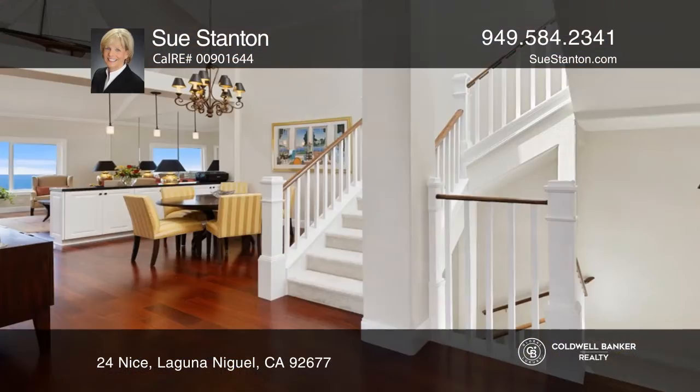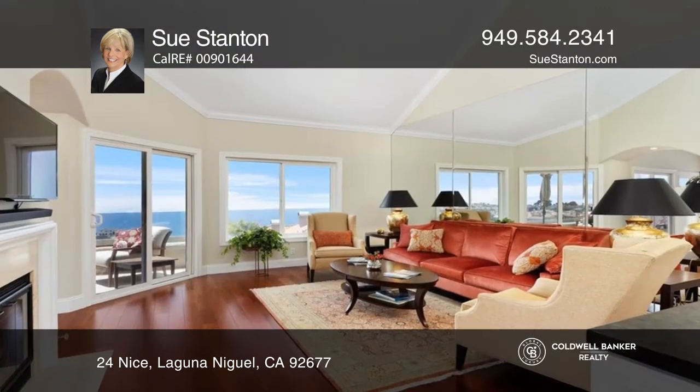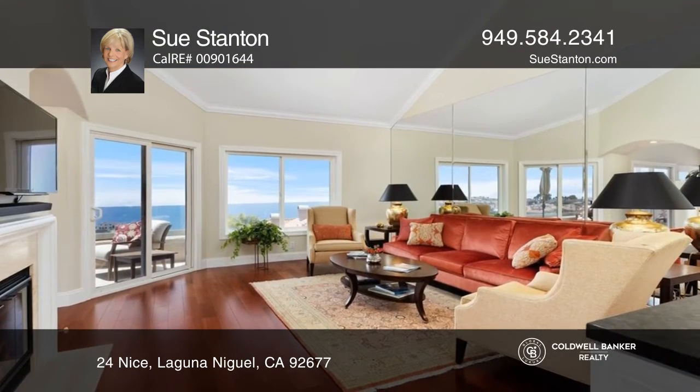The main floor of this beautiful villa boasts a spacious living room with a fireplace and a family room, both with access to ocean view decks and glass railings.